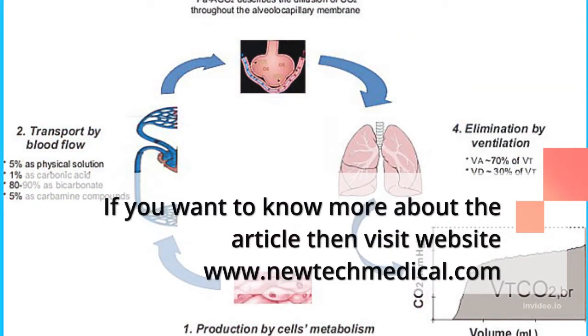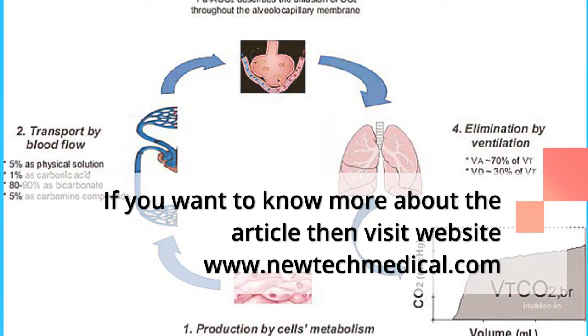If you want to know more about this topic, visit the website www.newdeachmedical.com.